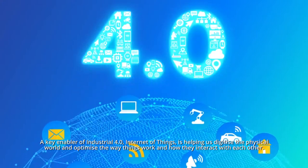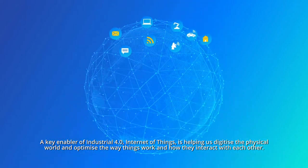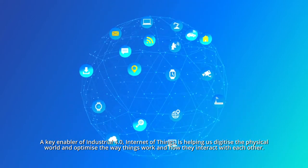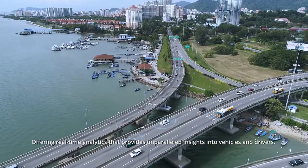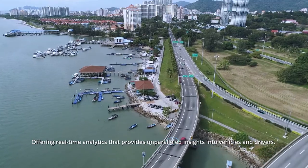A key enabler of Industrial 4.0, Internet of Things is helping us digitize the physical world and optimize the way things work and how they interact with each other. YesFleet is a comprehensive solution for advanced telematics, offering real-time analytics that provides unparalleled insights into vehicles and drivers.